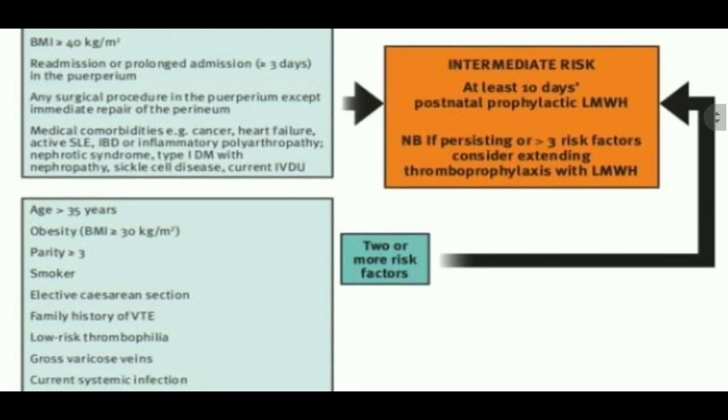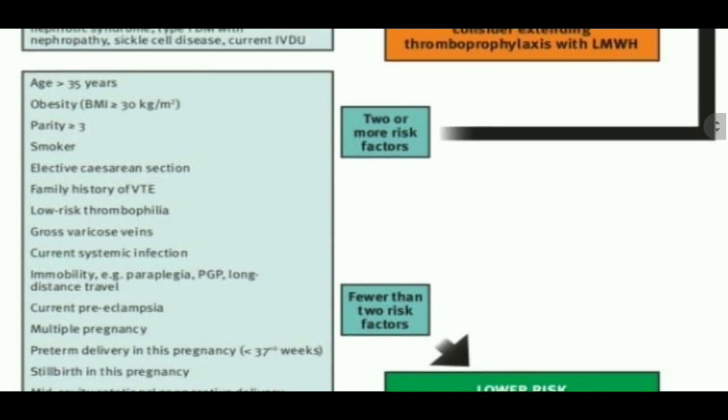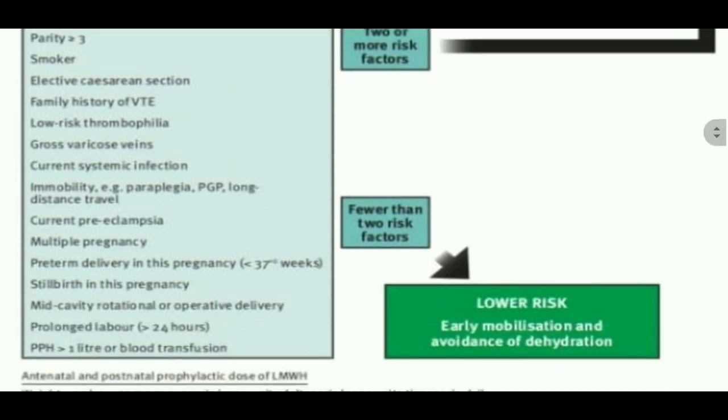In the low risk group box: age more than 35, obesity more than 30 kg/m², parity more than 3, smokers, varicose veins, family history of VTE, low risk thrombophilia — these are coming separately, each given score 1. Also gross varicose veins, current systemic infection, immobility such as paraplegia, long distance travel, current preeclampsia, multiple pregnancy, preterm delivery in previous pregnancy less than 37 weeks, stillbirth in this pregnancy, mid-cavity rotational or operative delivery, prolonged labor more than 4 hours, and PPH of more than 1 litre or blood transfusion.